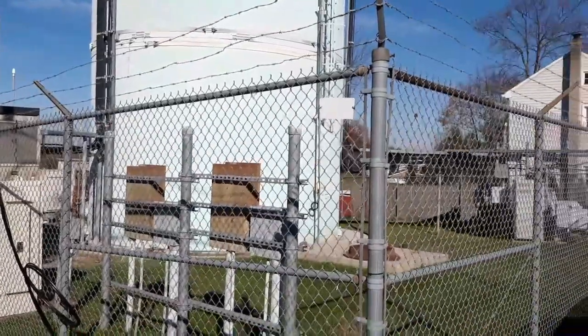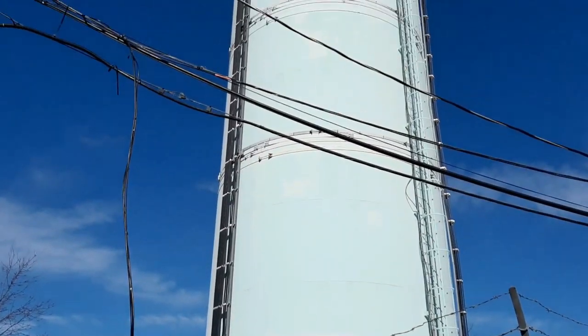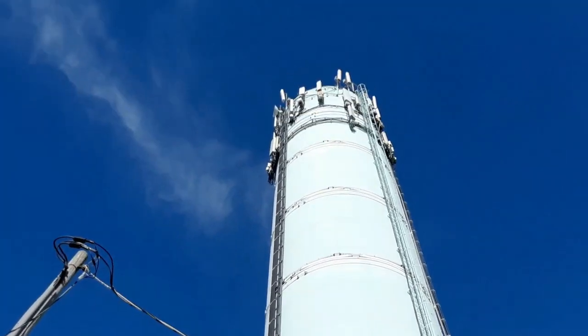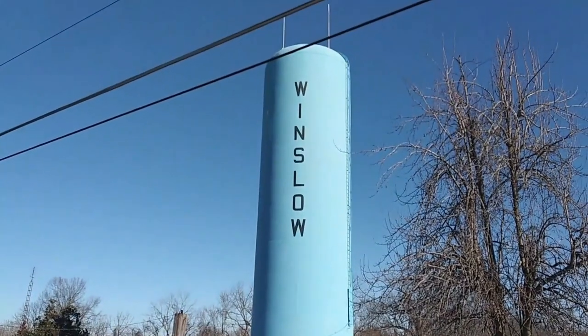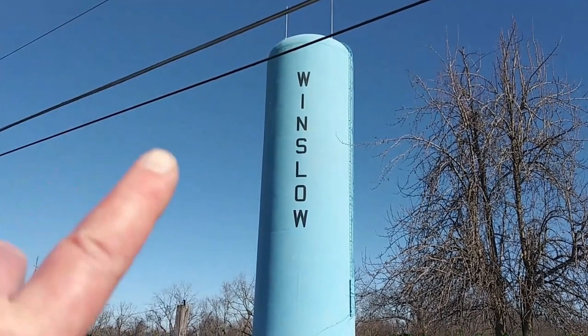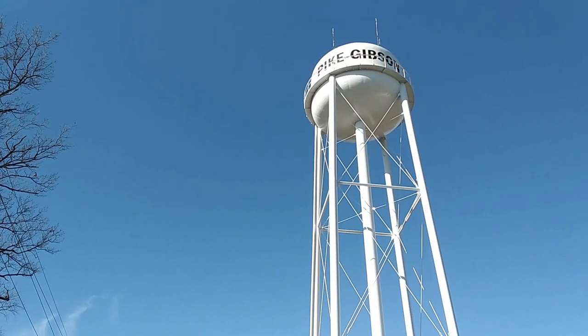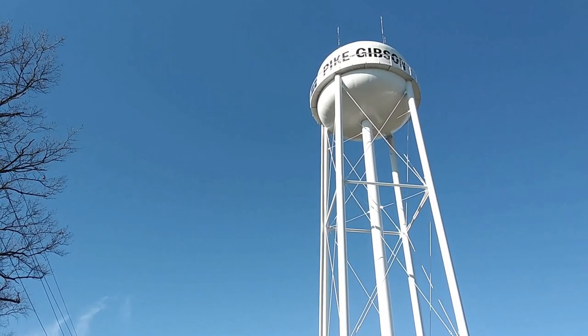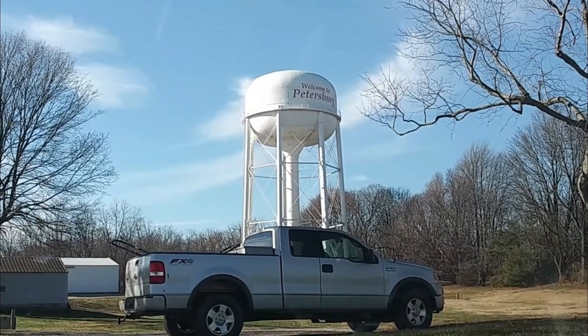This water tower is in Taneytown, Maryland. As you can see, nothing really fancy about it — just a plain, ordinary water tower. Right here is the water tower for Winslow, Indiana. You can see they have the name on it. I'm at the Pike-Gibson water tower, but as you can see, it is labeled.